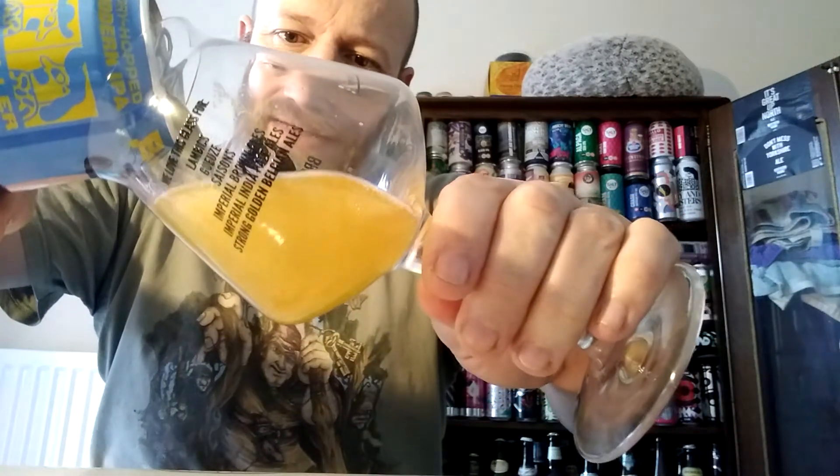Yeah, it's got like a bready, cracker type of lemon drizzle type of aroma for me. Smells really good, smells tasty — it's actually got my mouth watering after I've kind of smelt it.